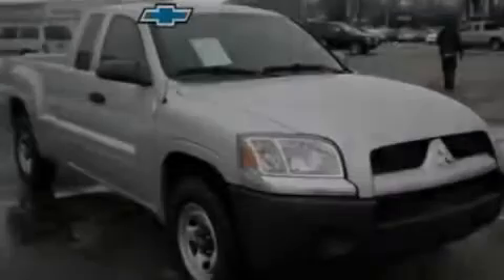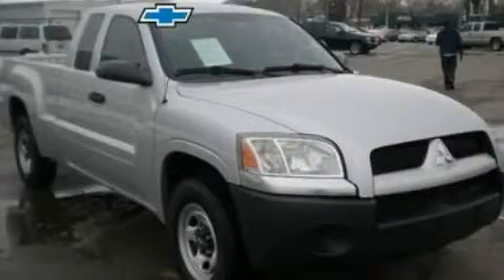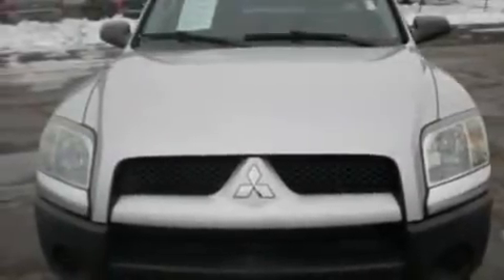Another fine vehicle offered by Blossom Chevrolet. This is a 2007 Mitsubishi Raider. Whether hauling, commuting, or towing, this truck is the right one for you.